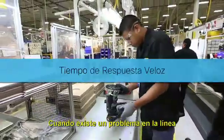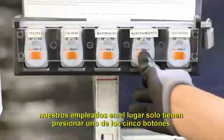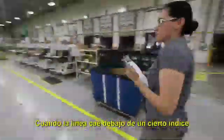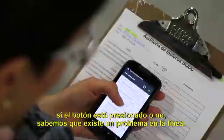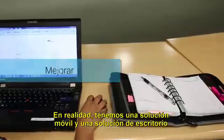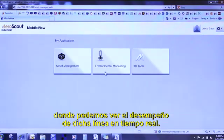When there's a problem at the line, our employees out on the floor just have to press one of five buttons and immediately management knows. When the line falls below a certain rate, whether the button is pressed or not, we know there's an issue. We have mobile and desktop solutions where we can see the performance of that line in real time.